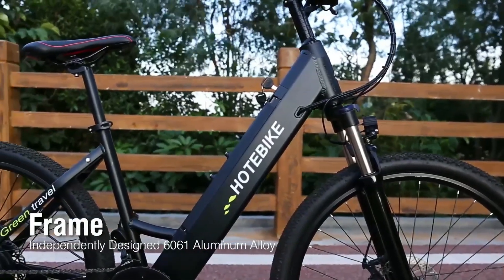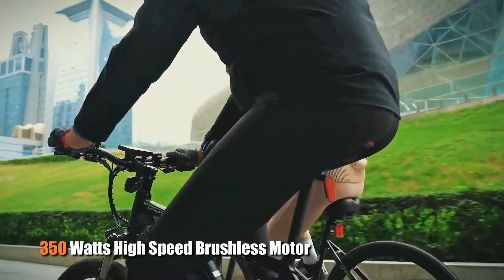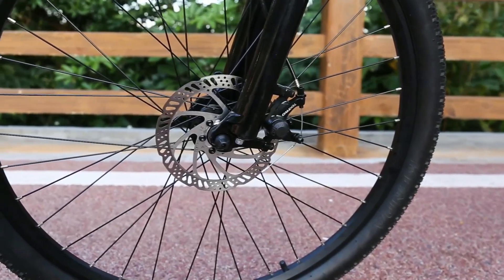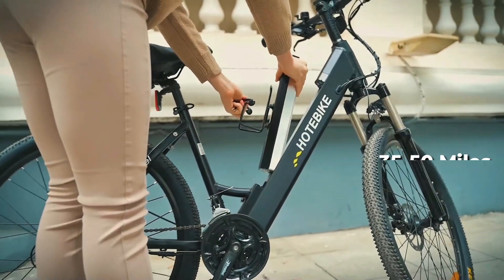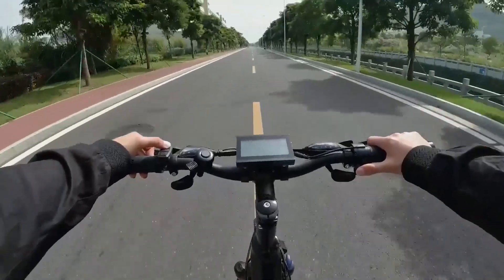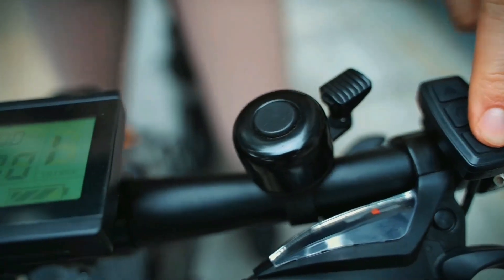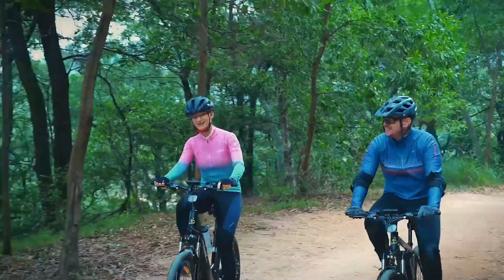At number 5 on the list is the Hot E-Bike A5 City Bike. This city e-bike features an independently-designed 6061 aluminum alloy frame that is both lightweight and durable. Equipped with a powerful 350-watt high-speed brushless motor, this electric bike can reach speeds up to 20 miles per hour and features Shimano 21-speed gears, as well as front and rear Tektro disc brakes for added safety and control. The removable 36-volt, 10-amp-hour battery offers a range of up to 35 to 50 miles per charge in pass mode and takes just 4 hours to fully charge. The adjustable aluminum alloy suspension fork ensures a smooth ride on a variety of road surfaces. The 3-watt headlight with USB charging port, as well as front and rear reflectors, help you stay visible and safe while riding at night.